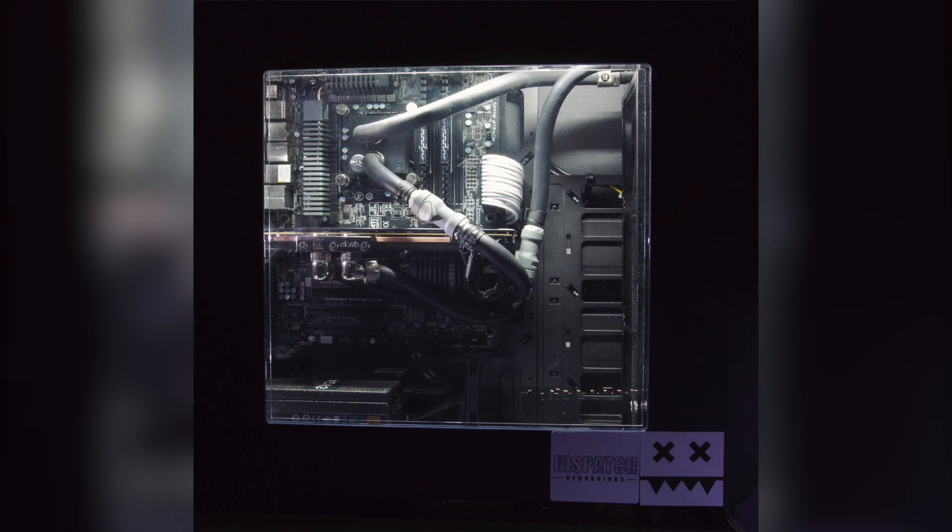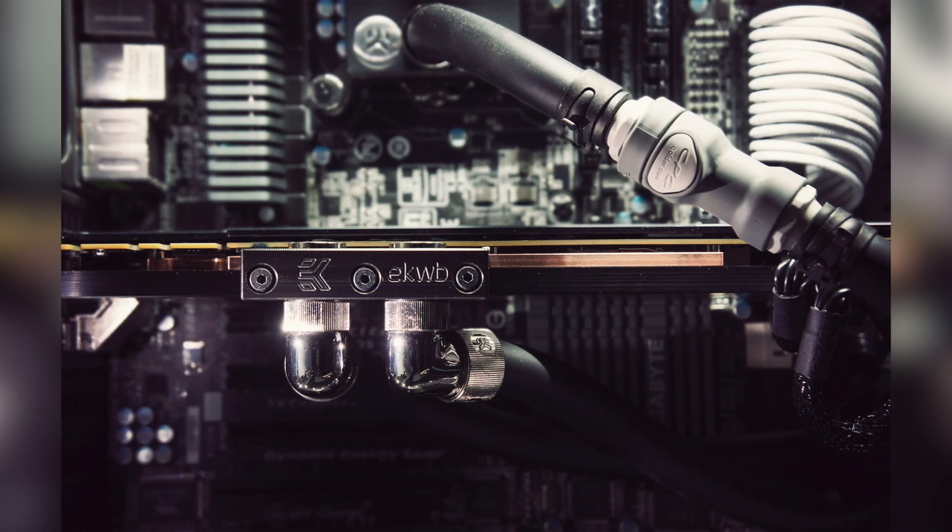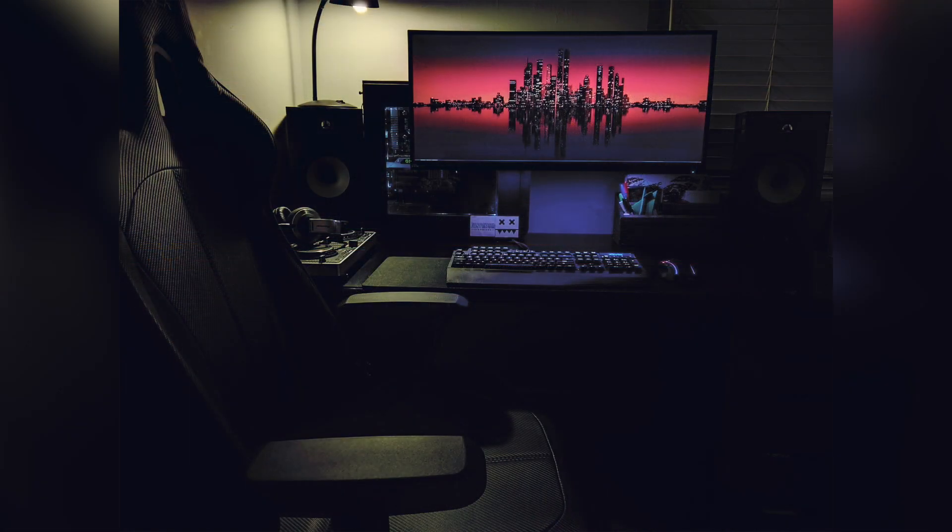Now let's get into his PC. In the Thermaltake Core V31 case there's an Intel 2600K, 60GB of RAM, and a Zotac 980Ti graphics card, all liquid cooled of course. But altogether, very nice — I like the practical layout of the setup, and he really takes advantage of having that ultra-wide monitor mounted.